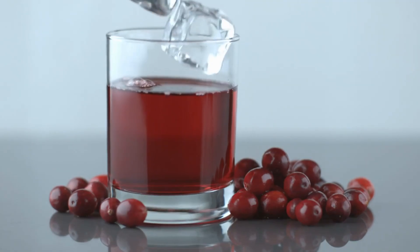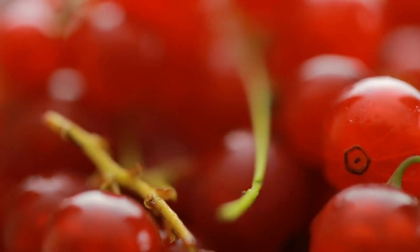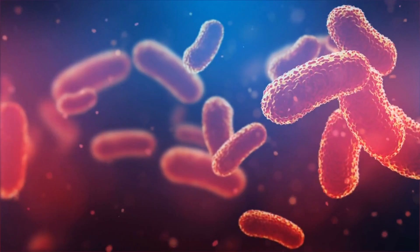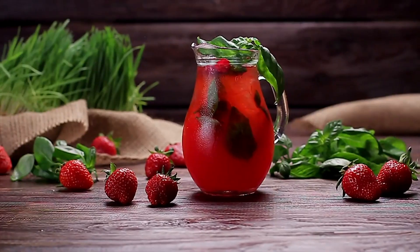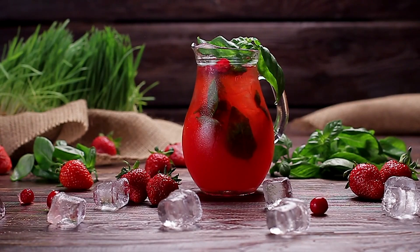First on the list is cranberries. Known for their ability to prevent urinary tract infections, cranberries contain compounds that stop bacteria from sticking to the bladder walls. Incorporating cranberry juice or fresh cranberries into your diet can provide natural protection.